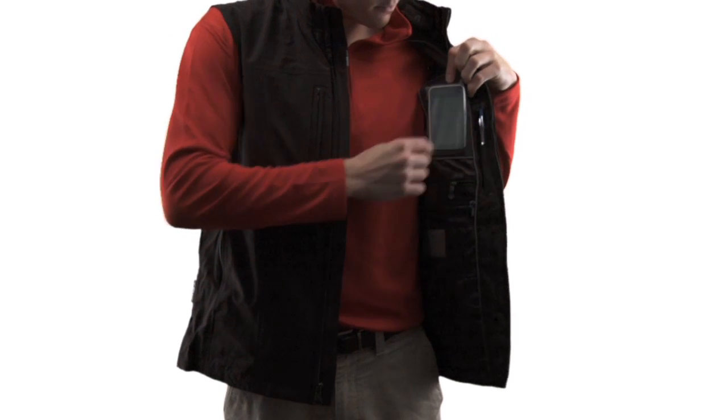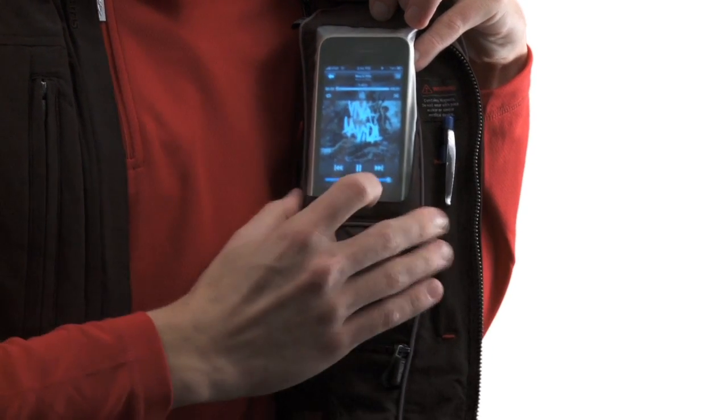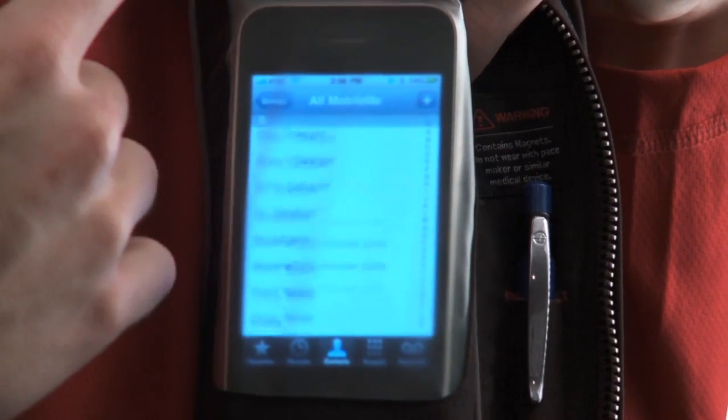You don't even need to take out your iPhone or iPod to play your music. Or make a call. Or do any of the other 7,000 things the iPhone can do.